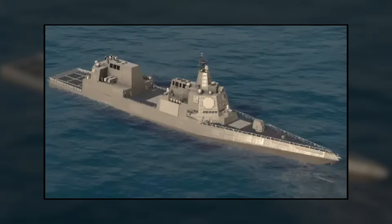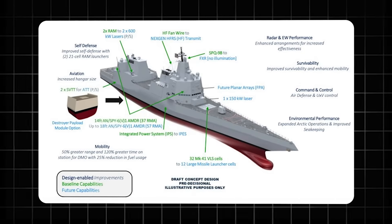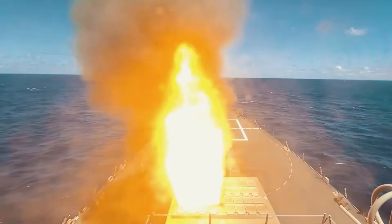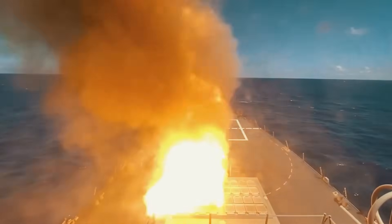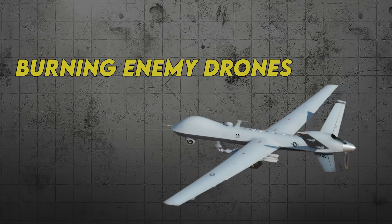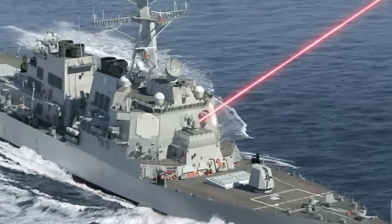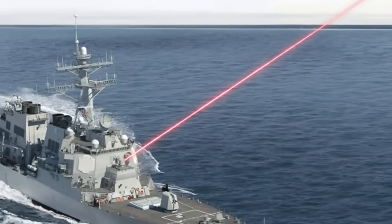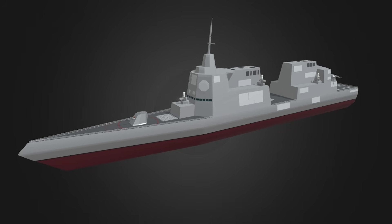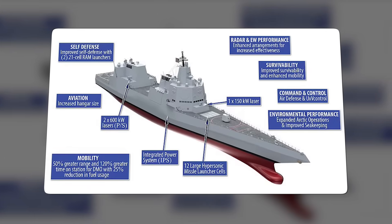Tonight we're diving into DDG-X. Imagine a destroyer so advanced that it generates enough electrical power to light up 12,000 American homes, while simultaneously firing hypersonic missiles at five times the speed of sound and burning enemy drones out of the sky with laser weapons. This isn't the plot of the next blockbuster. It's the United States Navy's answer to China's explosive naval expansion. And at $4.4 billion per ship, it represents the most expensive destroyer program in American history.